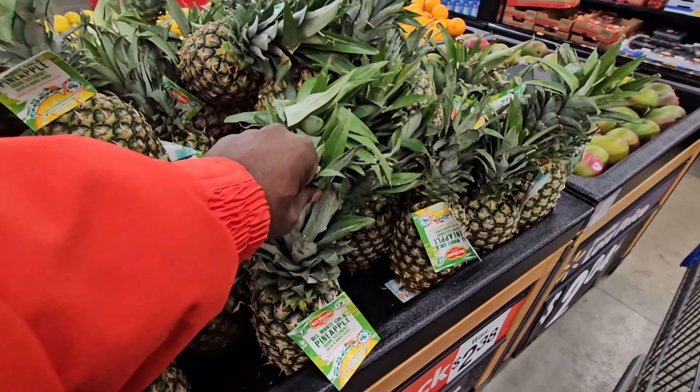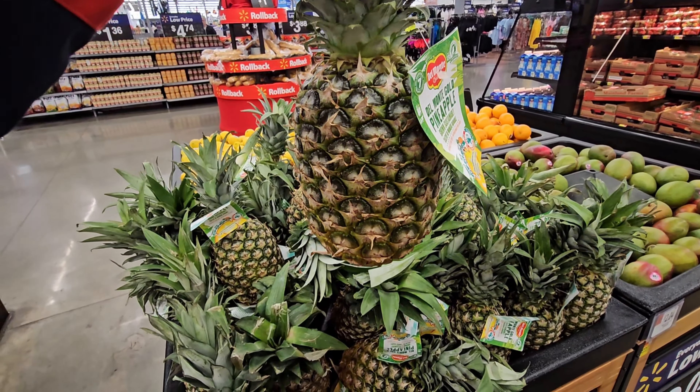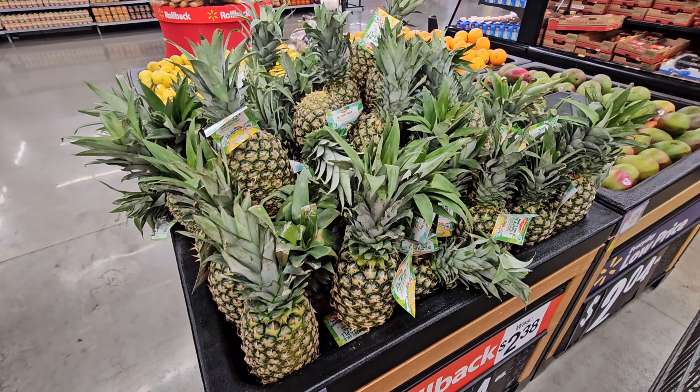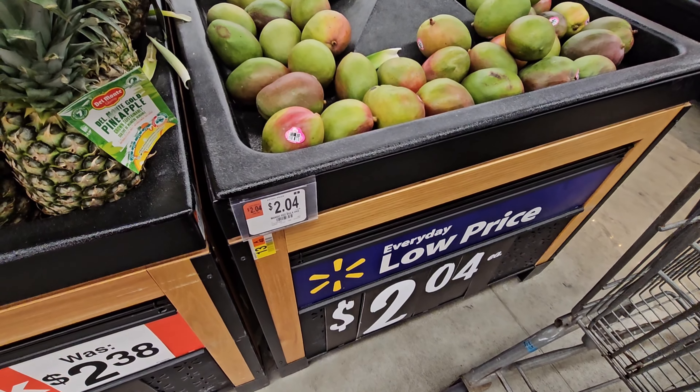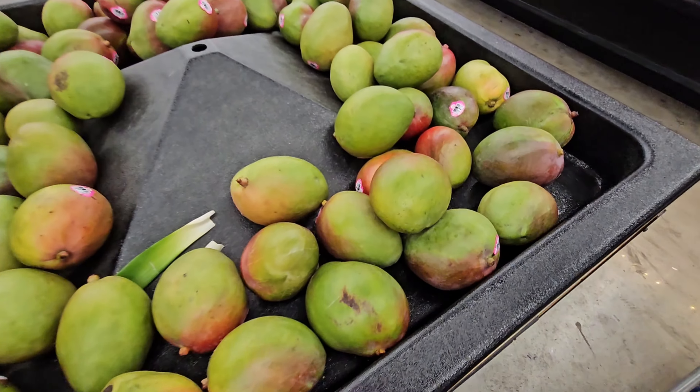They're not that big and they are not ripe, so you have to take them home and wait a few days. Sometimes I had to wait up to a week for them to get ripe. I have mangoes here — I think it's four for two dollars. They don't look that fresh.